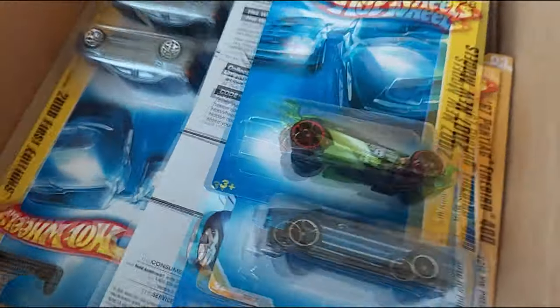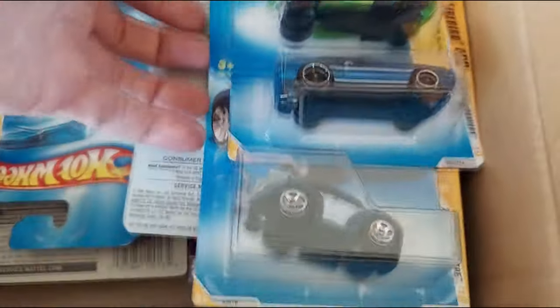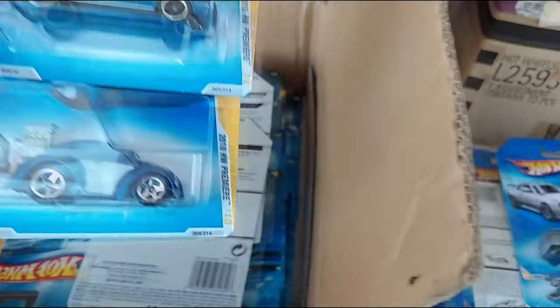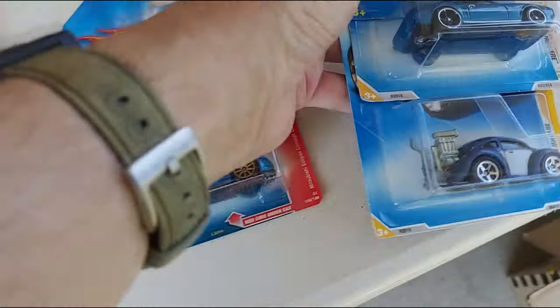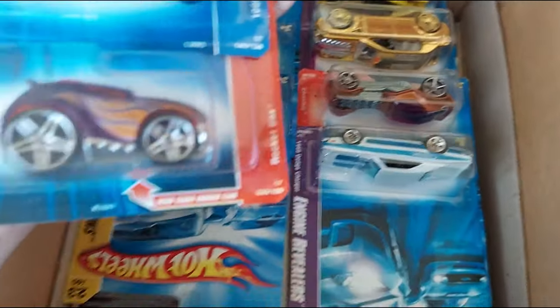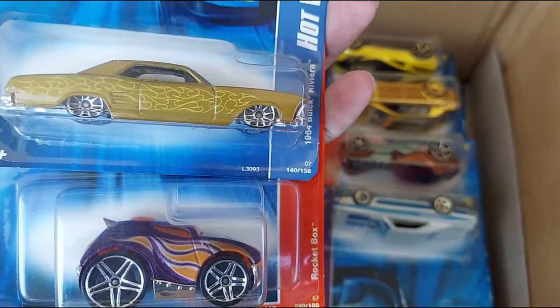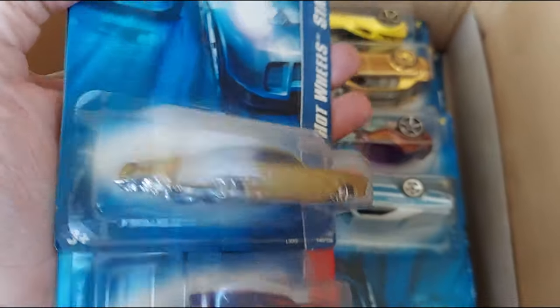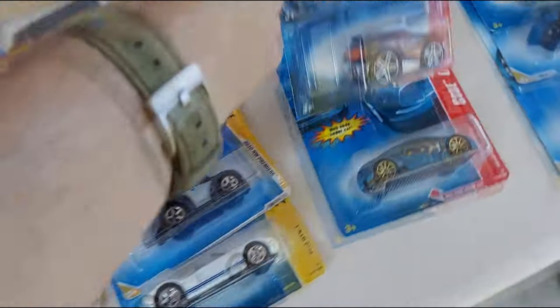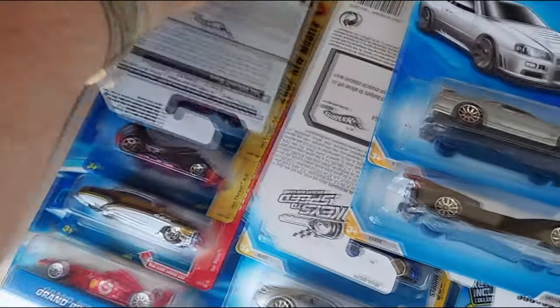Wow, cars, this is incredible. Okay, let's take a look what we have here. Whoa, Buick Riviera, man, these are slick, so slick. Slick brick on that. Taking the Buick Riviera with me.